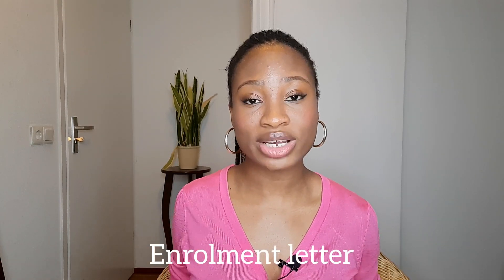The first requirement is your acceptance or enrollment letter. Usually when you've been enrolled or given admission into a university in Belgium, the school would send you a letter via email, and this letter would be used during your resident permit application.